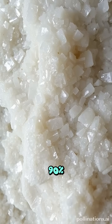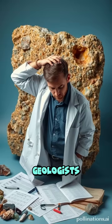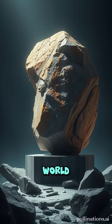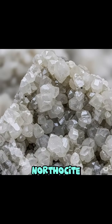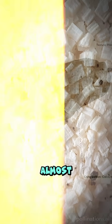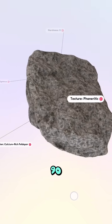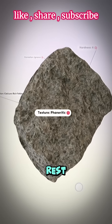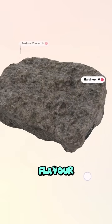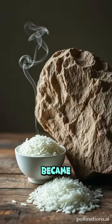Ever heard of a rock that's 90% the same ingredient and still manages to confuse geologists? Meet anorthocite, the overachiever of the igneous rock world. Anorthocite is a coarse-grained, intrusive igneous rock made up almost entirely of plagioclase feldspar — we're talking a whopping 90 to 100%. The rest? Just a sprinkle of mafic minerals, 0 to 10% for flavor. Think of it as the rock version of plain rice that somehow became a mystery dish.